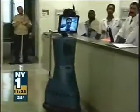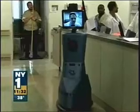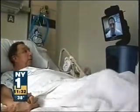L.I.J. is right now doing a long-term study of the robo-docs, looking into whether treatment via remote differs from in-person care. It's also gauging patient response.